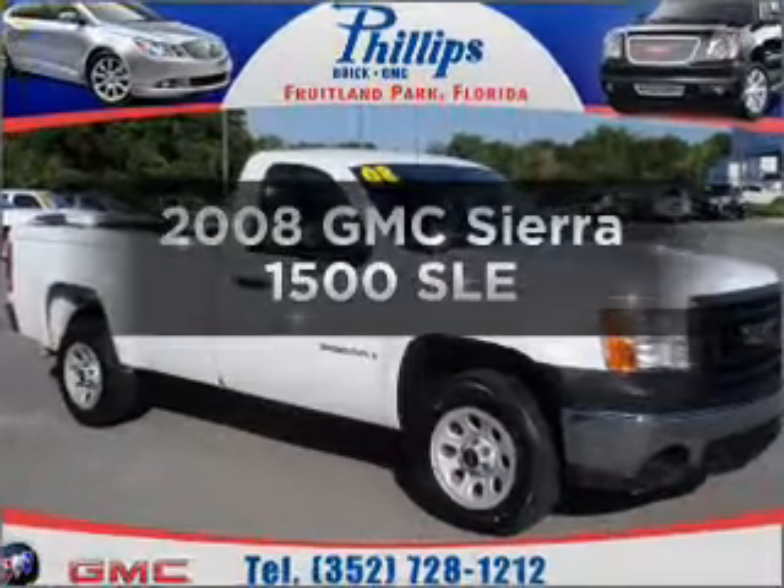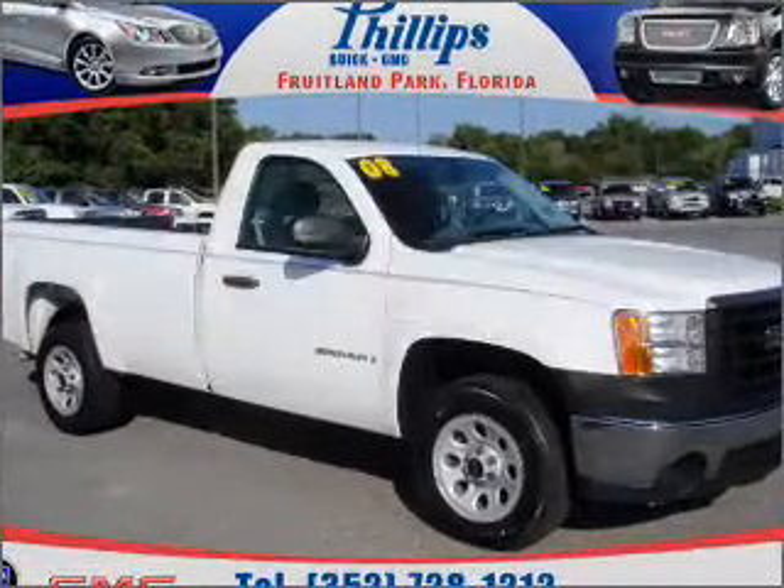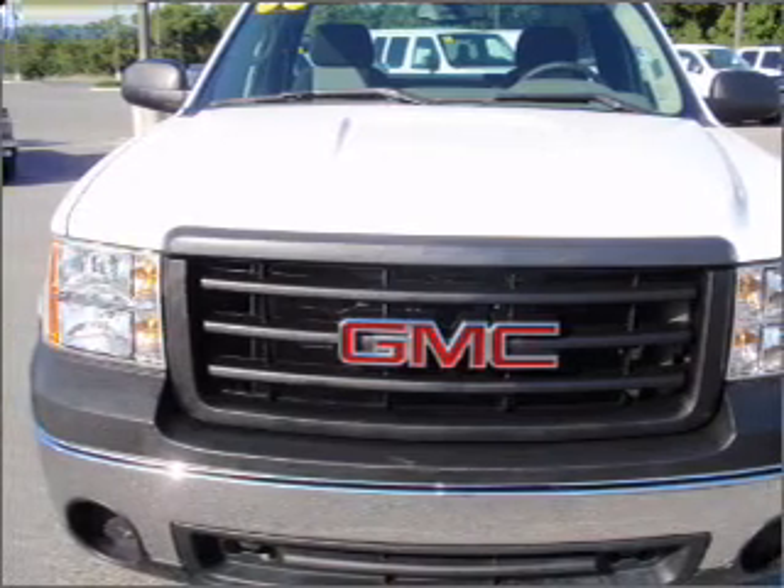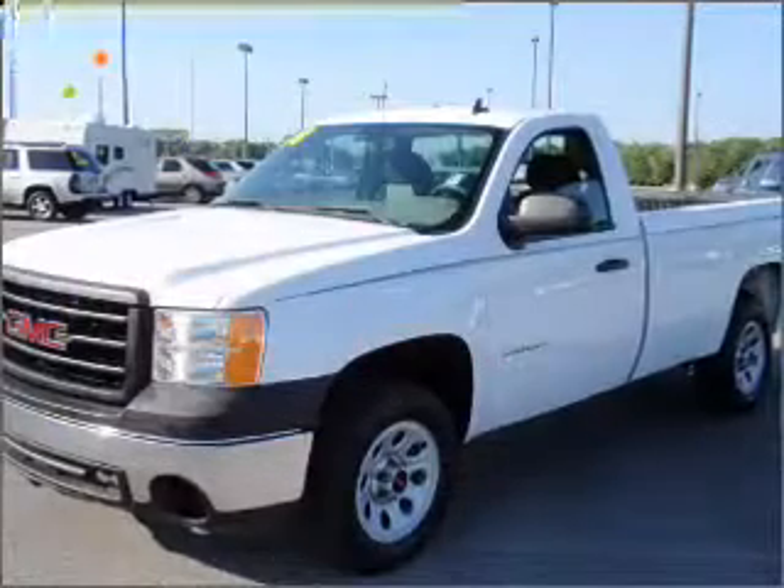Introducing the 2008 GMC Sierra 1500. This is the set of wheels you've been looking for, with a powerful 8-cylinder engine connected to a smooth-shifting automatic transmission.